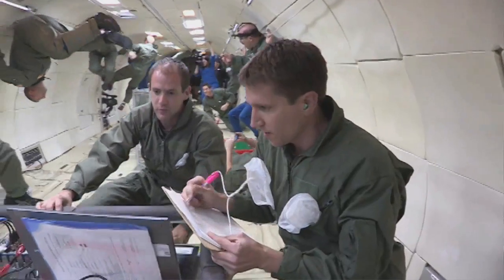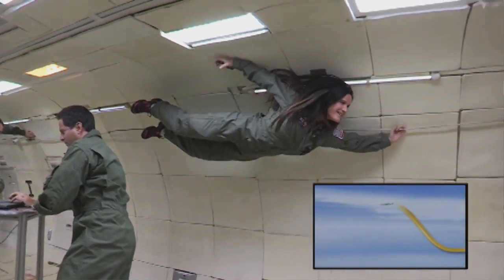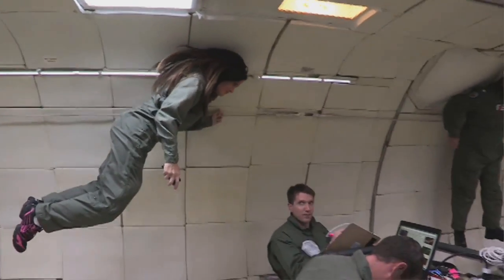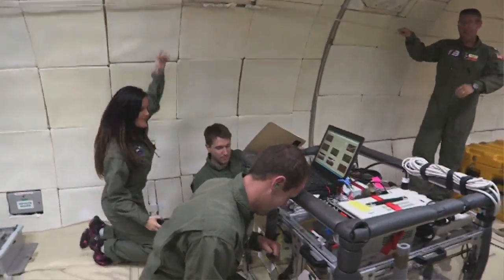The zero-G aircraft simulates microgravity by flying a series of parabolas which give around 20 seconds of simulated zero-G. These flights are most beneficial when someone has an experiment where they want to pump a fluid, because fluids behave very differently in microgravity. You can't really model that on the ground.